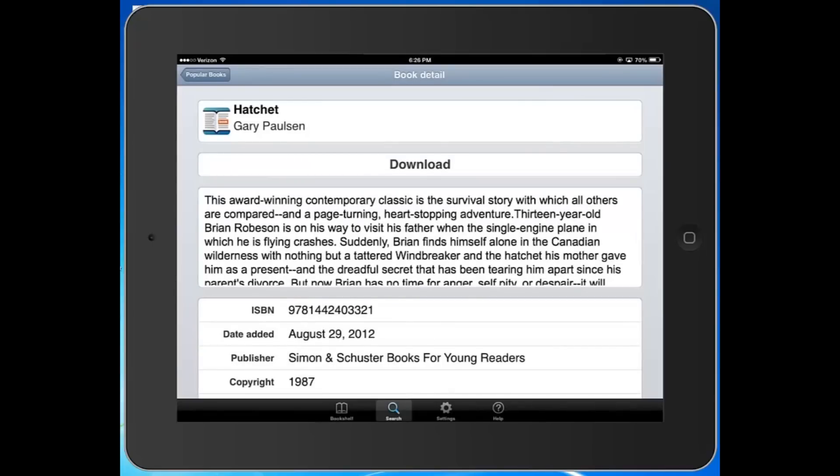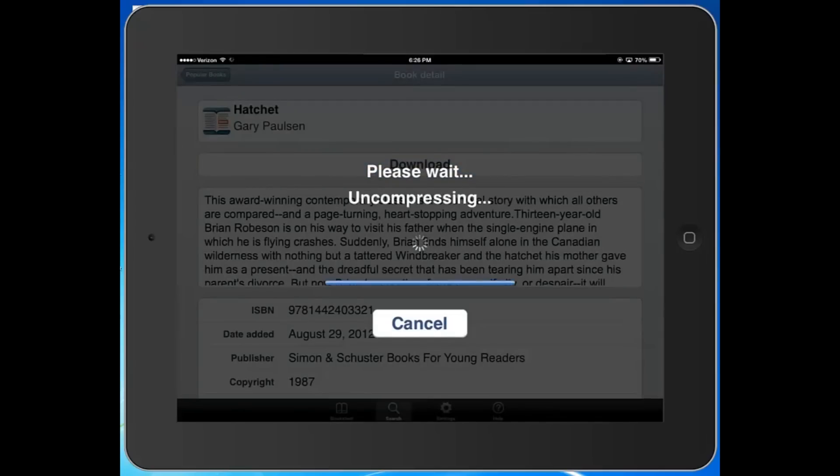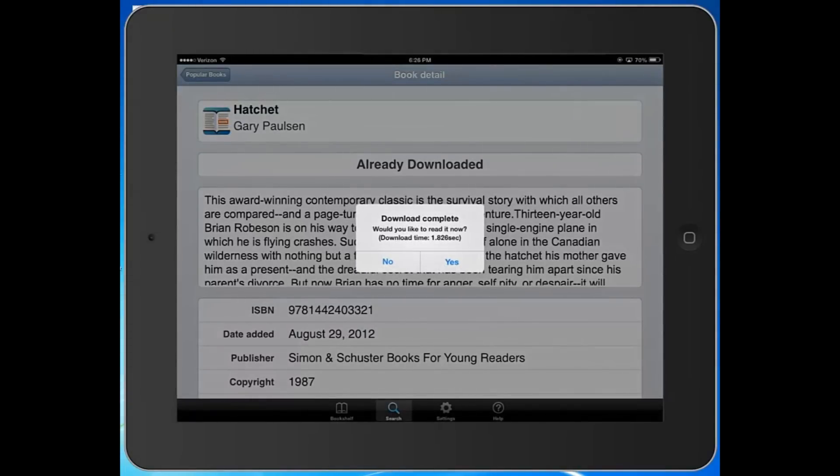When I tap on the book, I'm presented with a description of it, and handily, a button to download the book. Download started — please wait. And just like that, the book has been downloaded. And I can choose to read it right then and now if I'm really excited about the book — which I am.